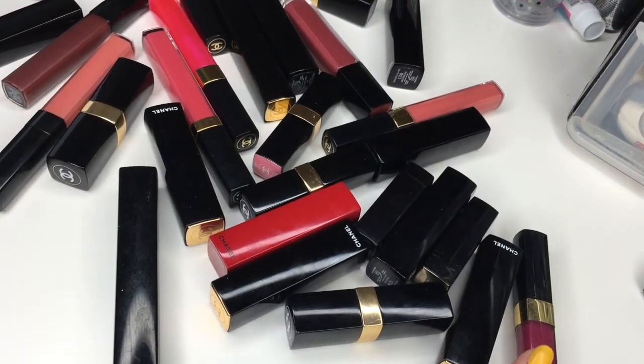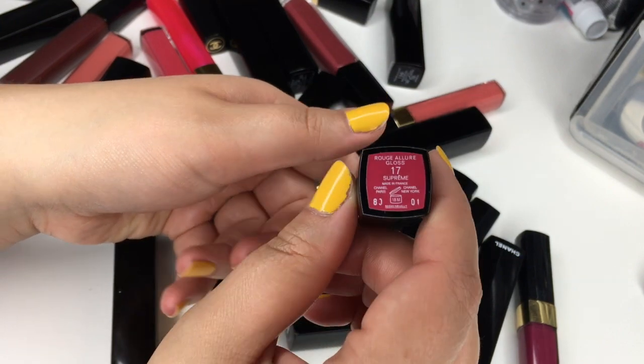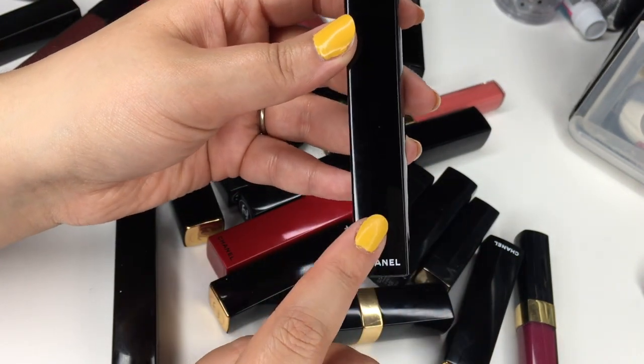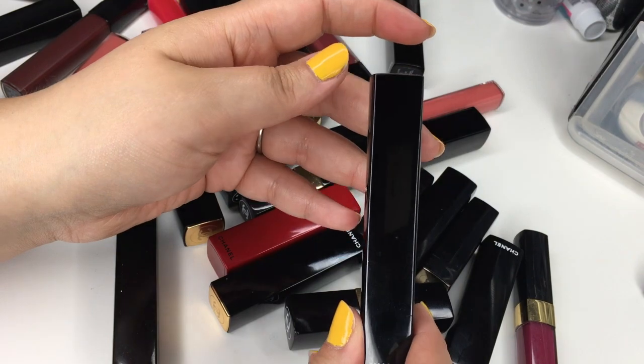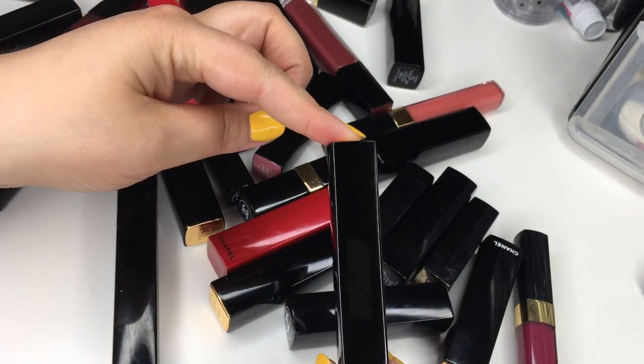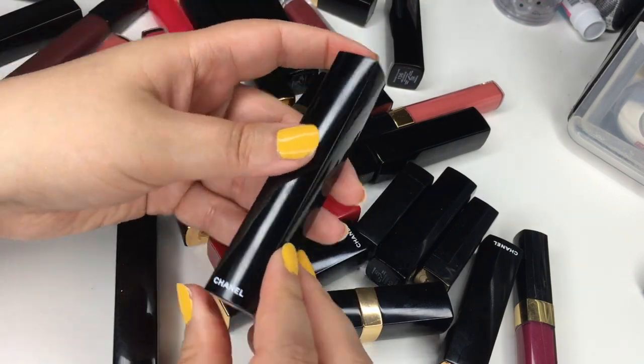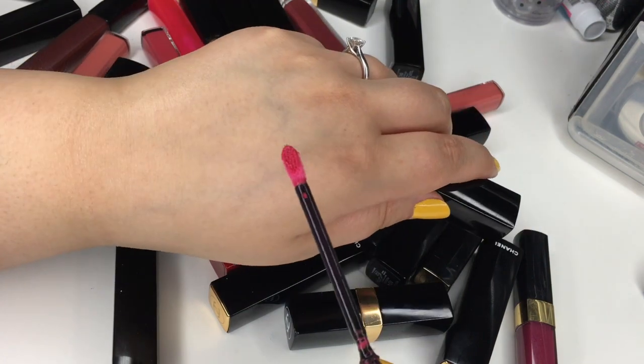Let's move on — we did the liquid lipsticks. Let's go ahead and do the lip lacquers, because I honestly feel like the Chanel lip lacquers are totally underrated. This is the Rouge Allure Gloss number 17 in Supreme. I think they still make these — I hope they do, because they are fantastic. They have that little click which is so satisfying, the texture is great, and they're just super pigmented.